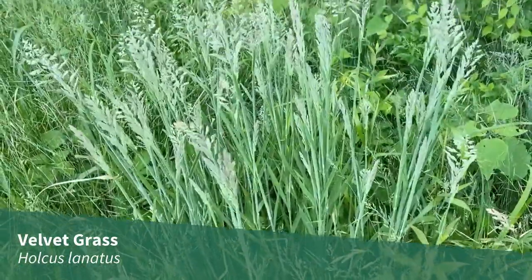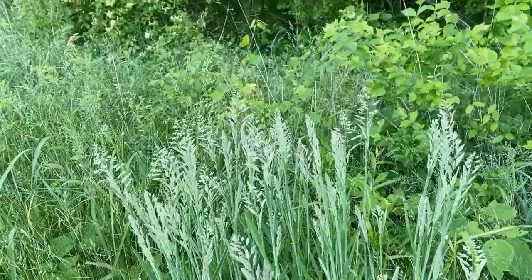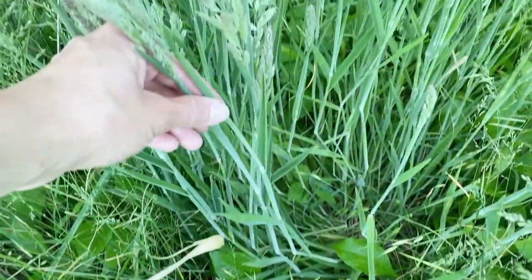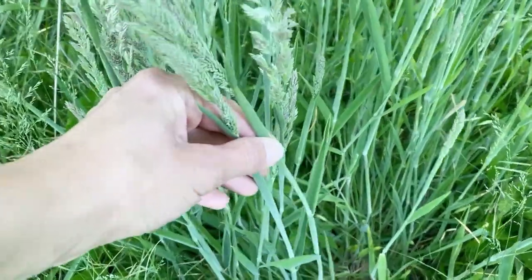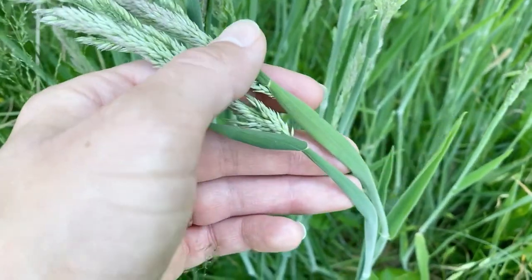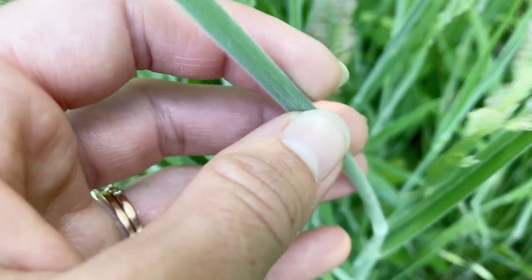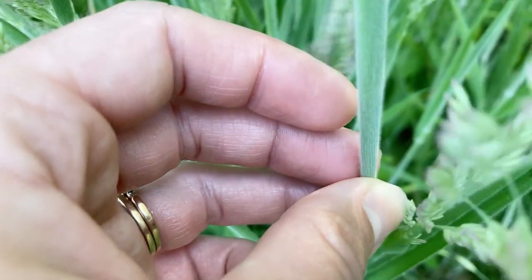Velvet Grass, Holcus lanatus, is a non-native, cool-season grass found in scattered counties in Illinois in moist, disturbed habitats. This grass grows 3 to 4 feet tall, and its defining trait is its hairiness. Velvet grass is densely covered in short, white, velvety hairs, giving it a gray-green, almost silvery appearance.